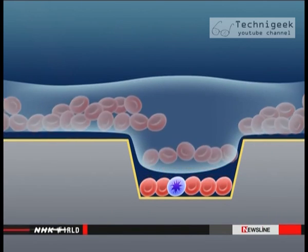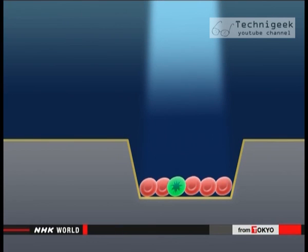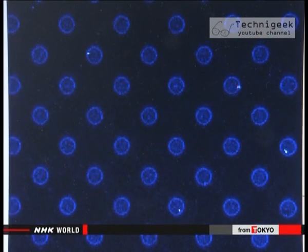One member of the team pours red blood cells onto the slide. They use a solution to wash away the piled-up cells. The holes in the slide are shaped so that only one layer of cells is left. They've been dyed to reflect a certain wavelength of light, making it easier to see which ones are infected.